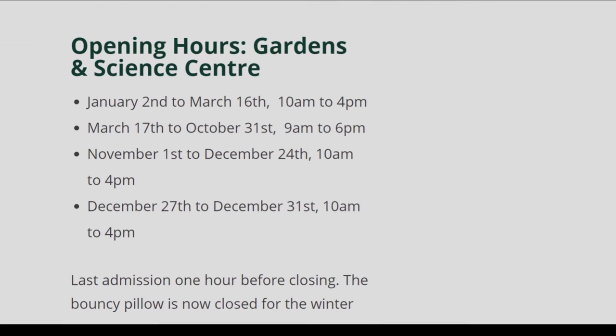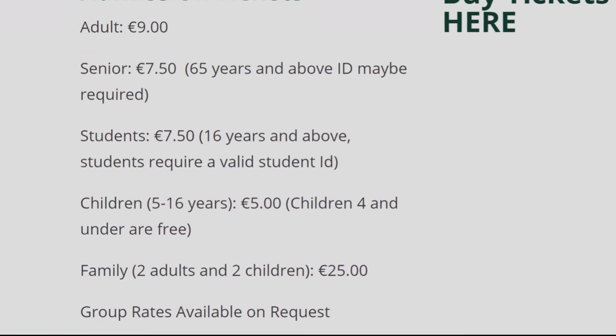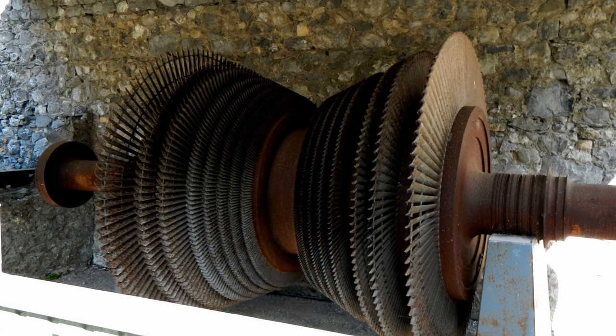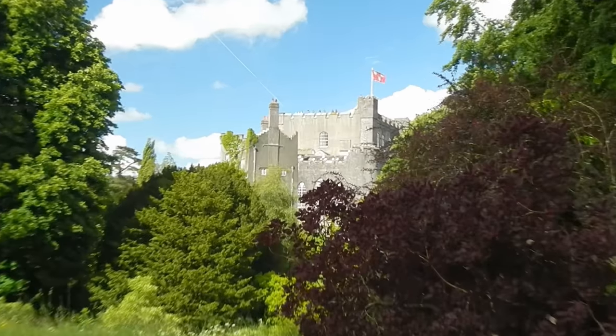These are the opening hours that do depend on the time of the year, and here is the admission tickets menu. You will begin your journey at the reception square. There is an old ESB steam turbine in the yard, so you'll be able to explain to your children how the electric current is produced.